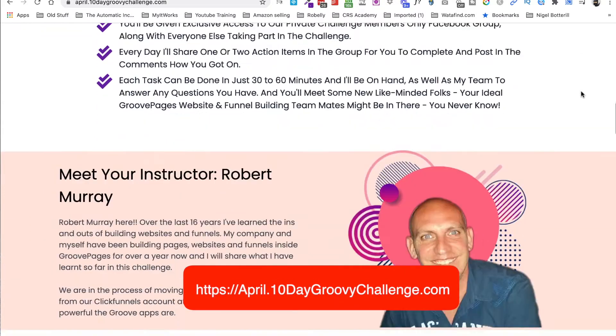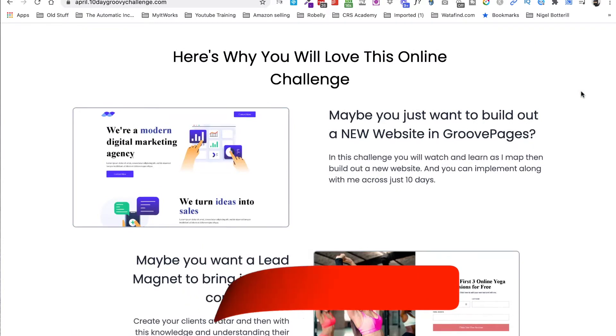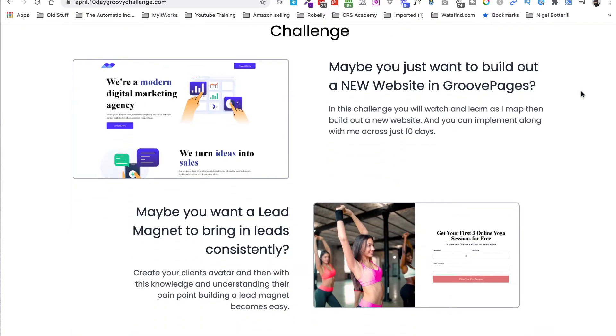The link will pop up on the screen right now, but I want to go into detail of what we cover on the challenge. Just to be clear, I spend thousands of dollars every year — probably about twenty thousand dollars a year — on training myself.